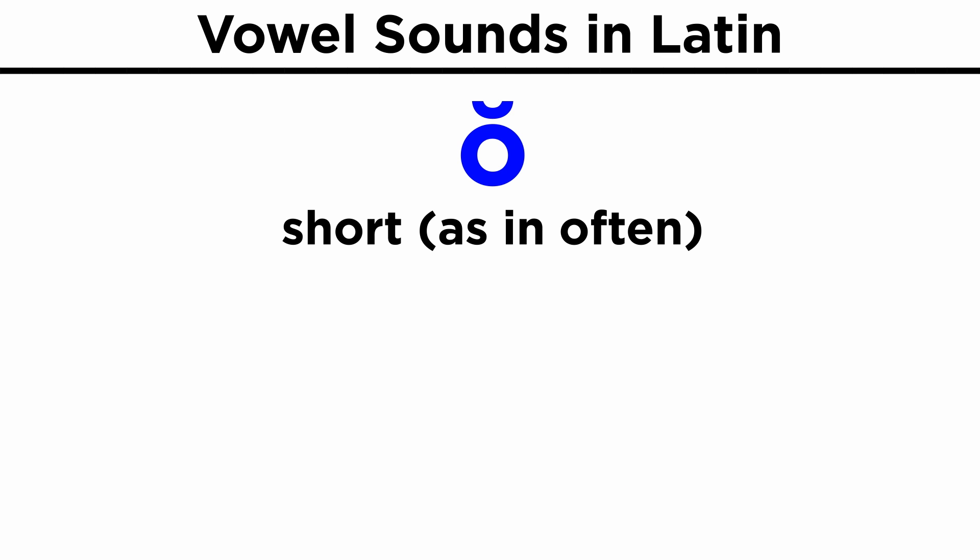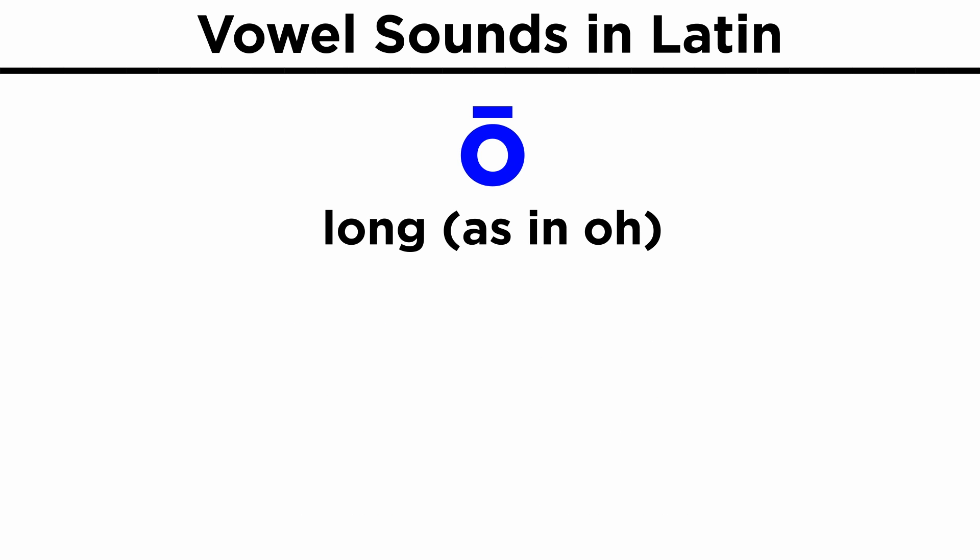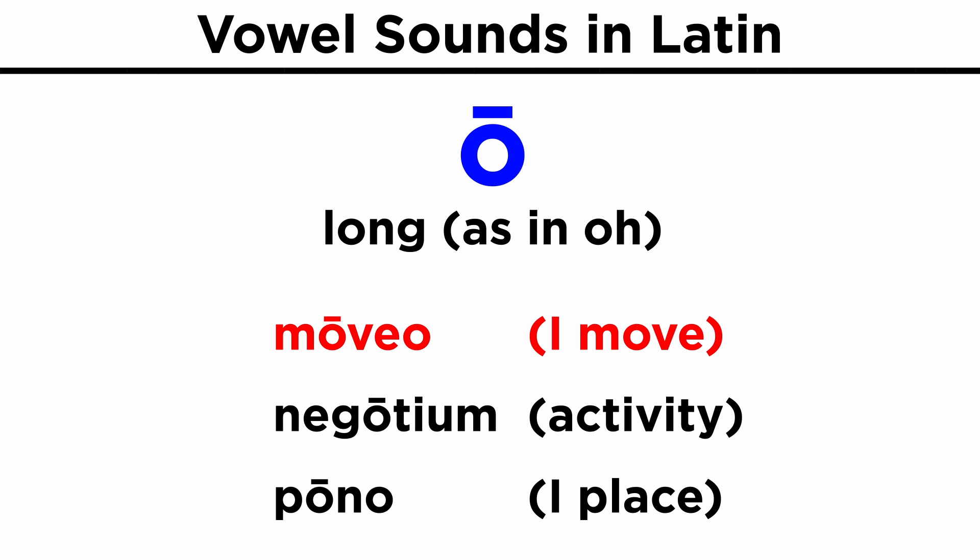Short O, as in 'often': mora, novus, locus. Long O, as in 'o': moveo, negotium, pono.